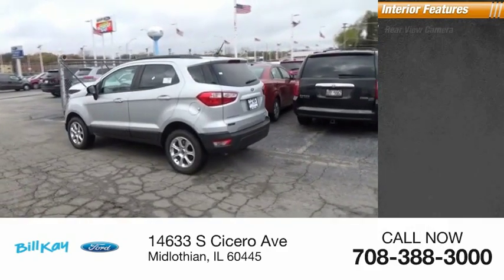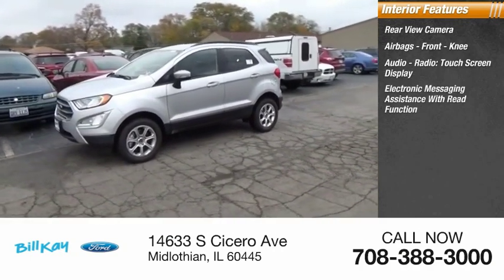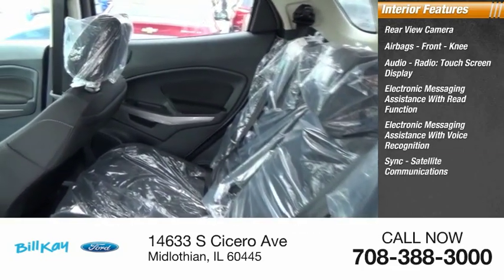Inside you'll find a rear view camera, airbags, front knee airbag, audio radio, touchscreen display, electronic messaging assistance with read function, electronic messaging assistance with voice recognition, sync, and satellite communications.